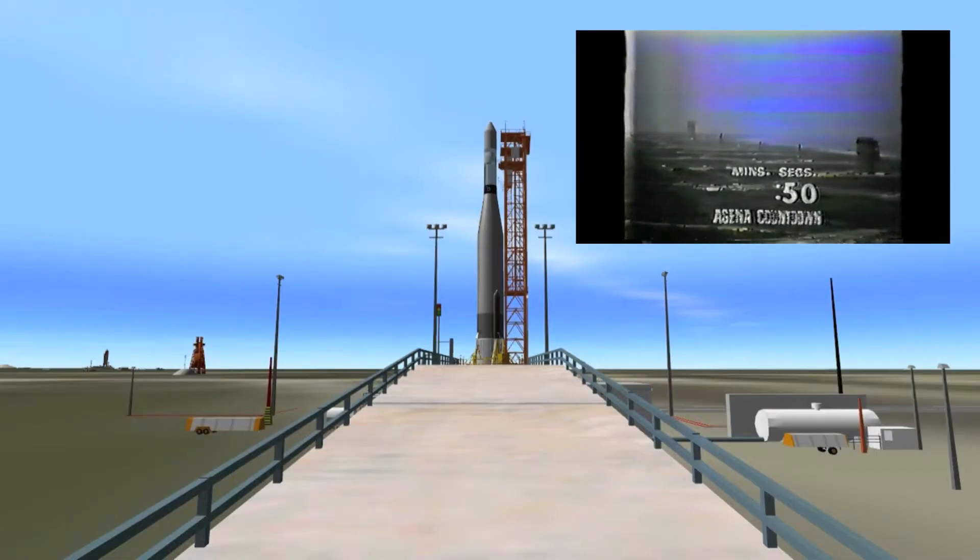T-minus 50 seconds and counting. T-minus 40 seconds and counting. For most of the remainder of the time, the launch vehicle test conductor in Complex 14 will be looking at a series of ready lights on his console. They will turn from amber to green as the automatic sequencer clicks off the various events.